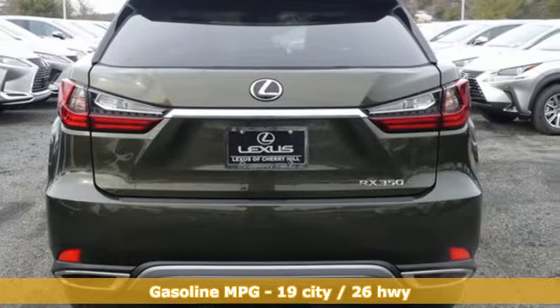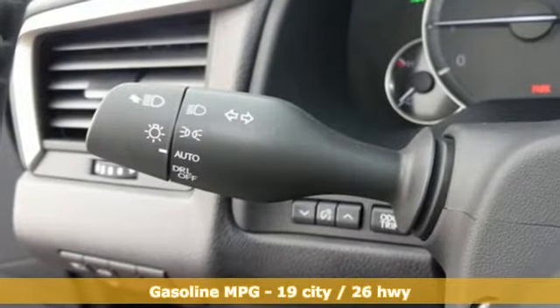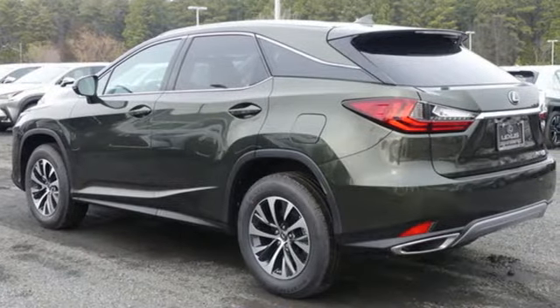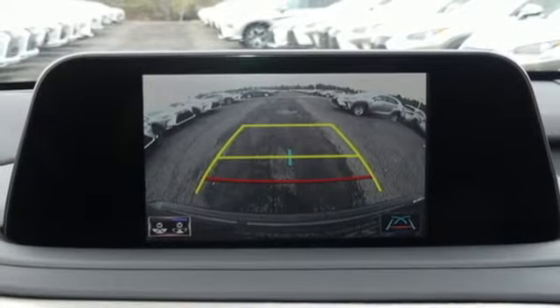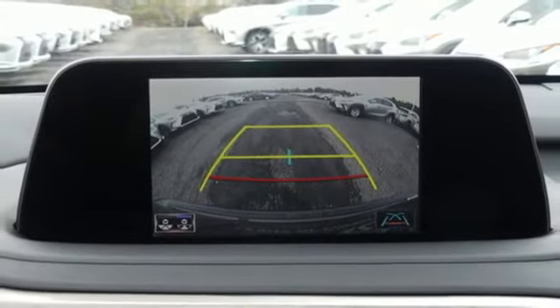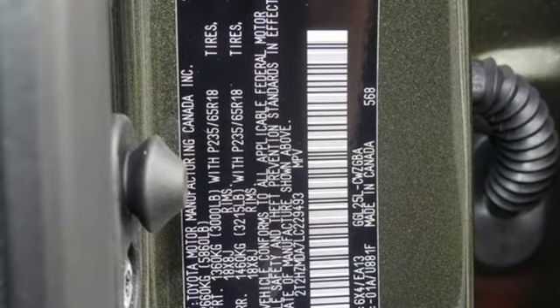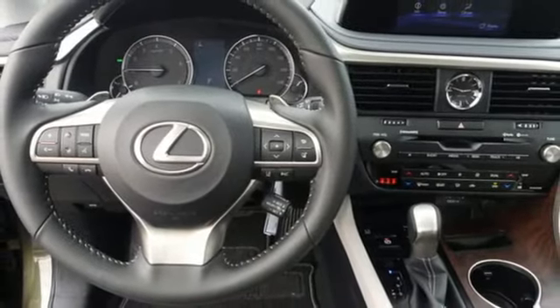Features include V6 engine, gas pressurized shocks, smart device navigation, doors and push button start proximity key, dual zone climate control, autonomous cruise control, streaming audio, Wi-Fi hotspot, power telescoping steering column, auto dimming rearview mirror and power heated mirrors.